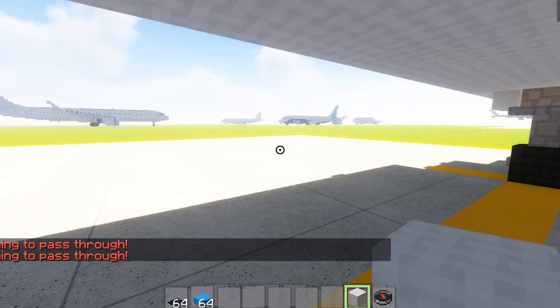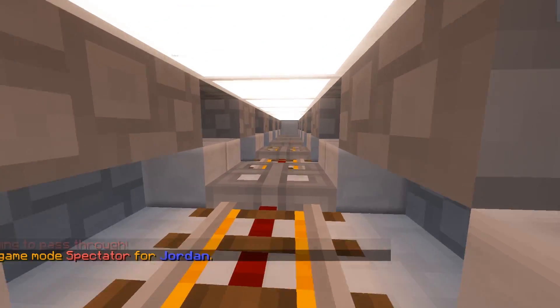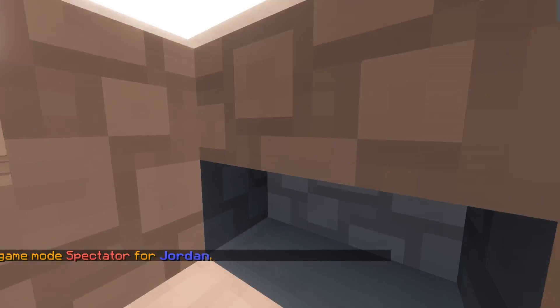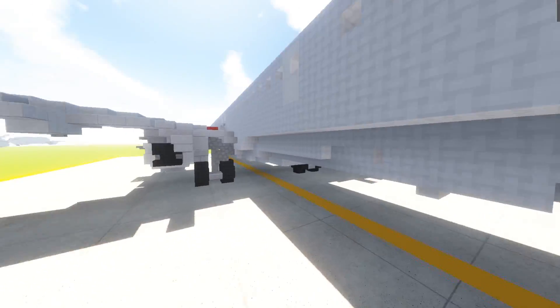We also have a cargo hold on board this aircraft right here. It's not very big, but a cargo hold is a cargo hold — cargo hold, more blocks, and then the rear cargo hold on board the aircraft.